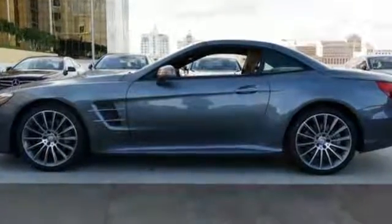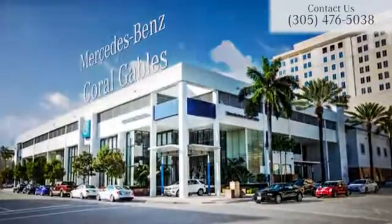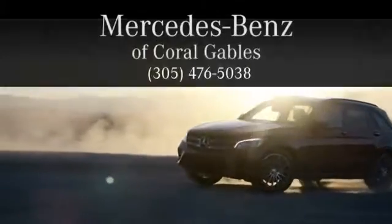We'd love if you'd take it for a test drive. At Mercedes-Benz of Coral Gables, we look forward to your visit and deliver excellence at every mile.